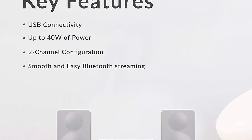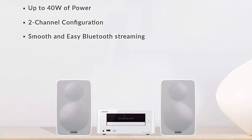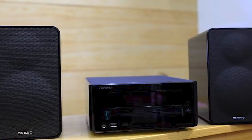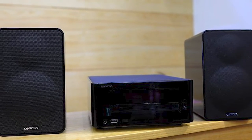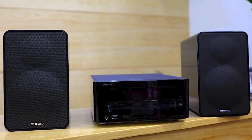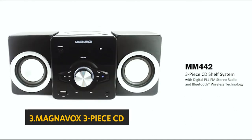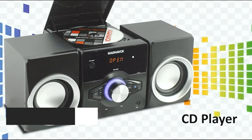The remote is small but easy to use, though it lacks audio volume control, so you have to cycle through your music to adjust the volume. If you're looking for a pair of small, powerful, and versatile speakers, the Onkyo CS-265 delivers.